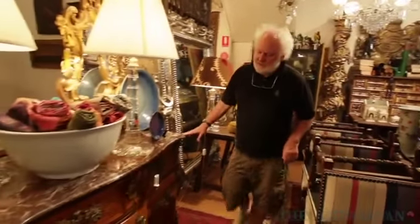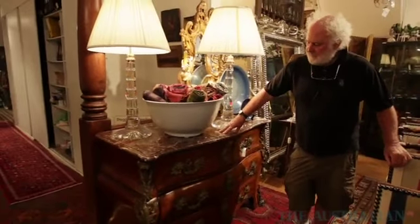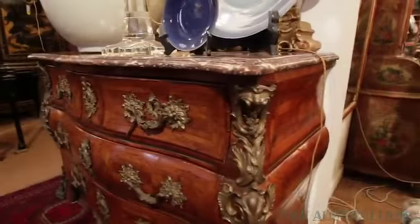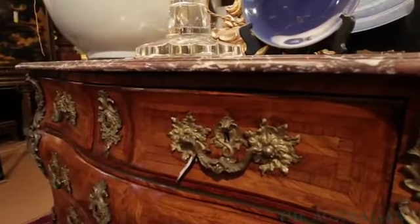This commode is an 18th century commode made by François Fleury. It's a really important piece, and I've had that for just about nearly 15 years.